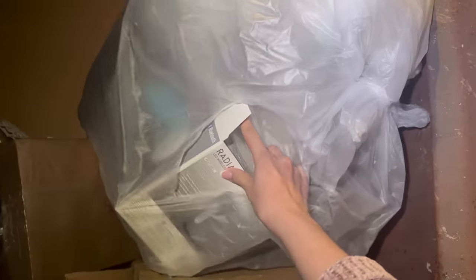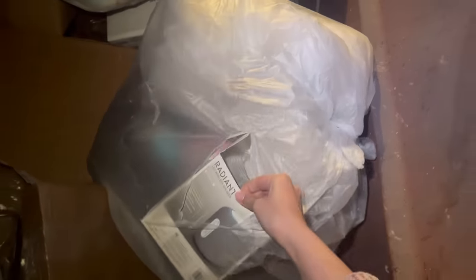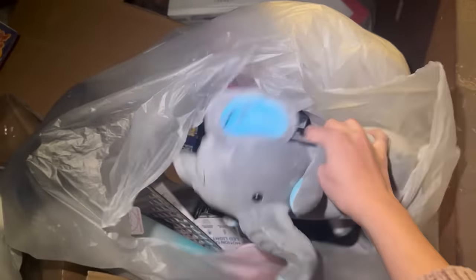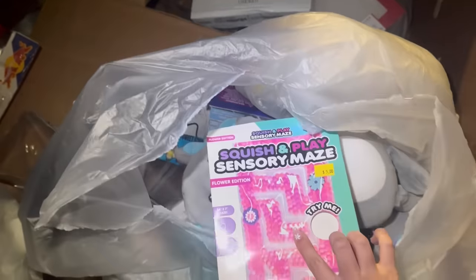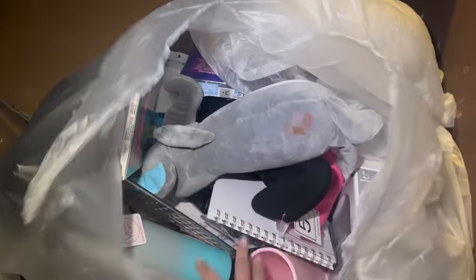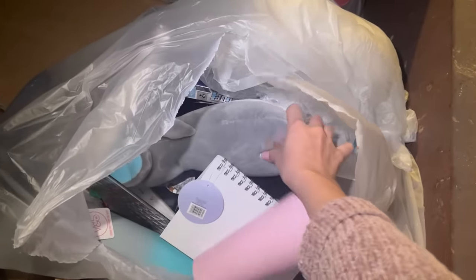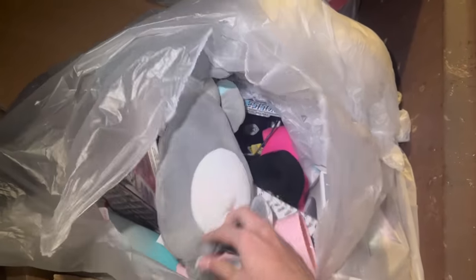I'm checking my Five Below dumpster and there's a pretty big bag here. I kind of ripped into it but it looks like it has some really good stuff. I'm going to open it up — let's see what's inside. I ripped the bag open to check it out and it looks like there's some really cute things in here. It doesn't look like they destroyed anything, so I'm just going to grab the whole bag out.